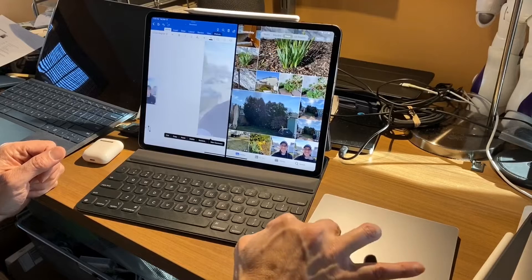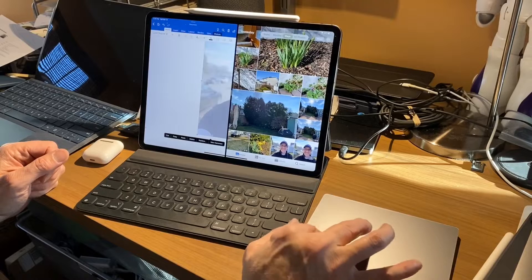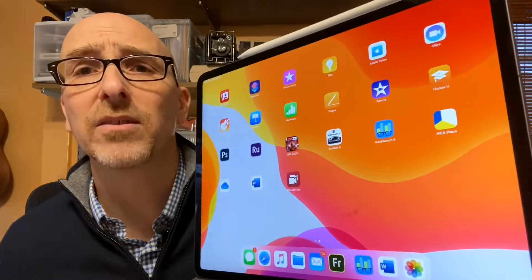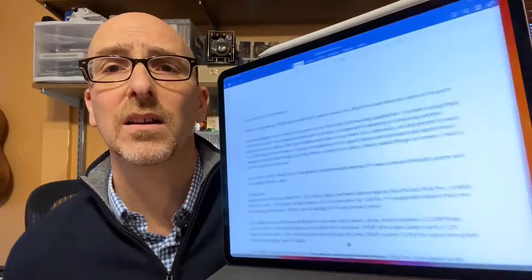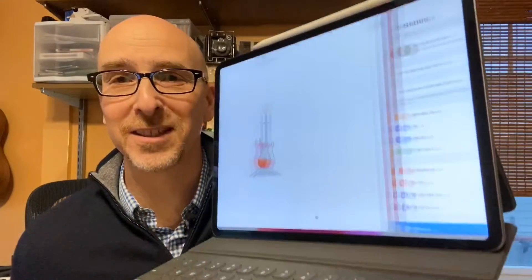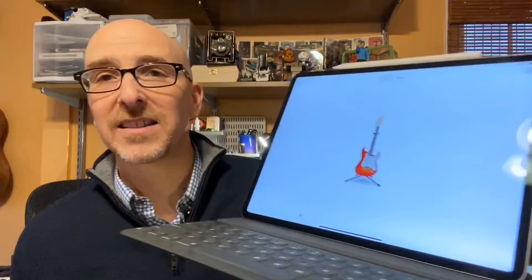I've been using it with the Magic Trackpad, and if you've used a Mac with a trackpad it's very much the same. You can see the cursor on screen — I'm sweeping through, not touching the screen at all. You can select things; it takes some getting used to.